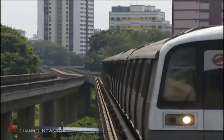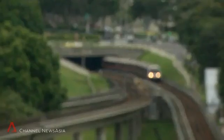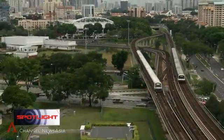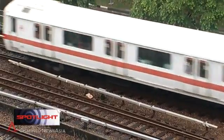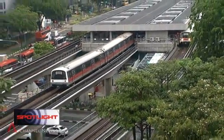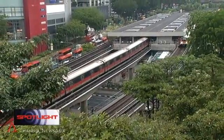Singapore's rail network is growing. By 2030, the length of the network is expected to increase to 360 kilometres, comparable to the rail density in London. As new lines are built, existing ones are being improved. The north-south and east-west lines will have an upgraded signalling system costing $195 million in the next few years.